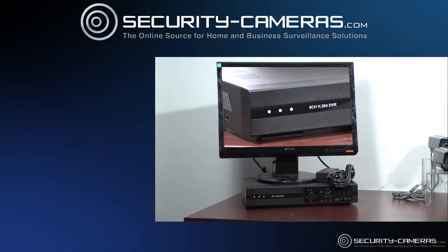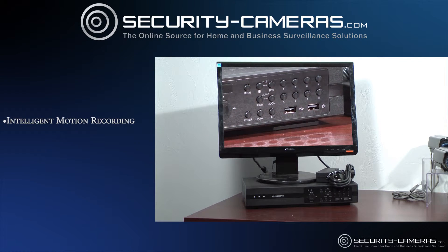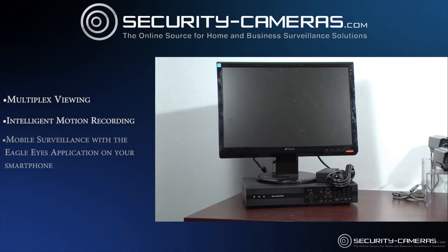The AVTEK DVR uses high-tech features, including intelligent motion recording to effectively maximize recording time, and the multiplex viewing system to record, watch, and playback live feeds from your DVR anywhere.